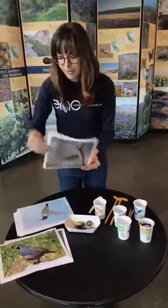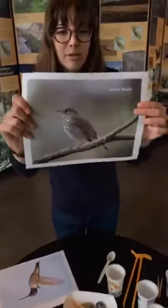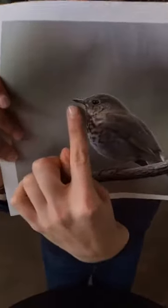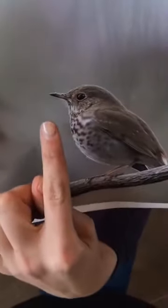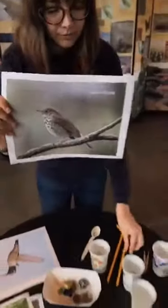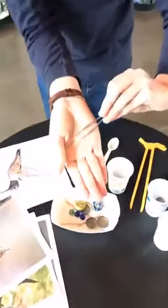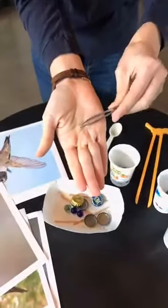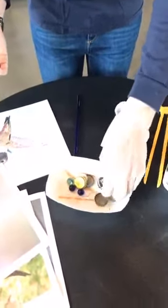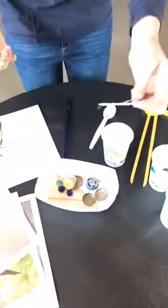The next bird beak we're going to look at is from a hermit thrush. These birds have a special sharp pointed beak that is perfect for eating insects. Think about these tweezers — sharp and pointed — able to go through the dirt and perfectly pick up a worm, which we're representing with a toothpick here.